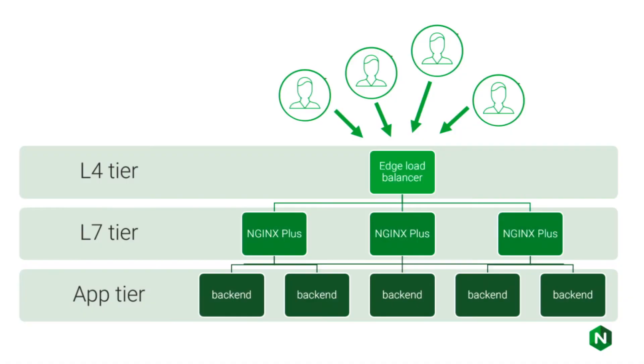Here's your typical cloud-based application delivery environment: an edge load balancer doing layer 4, TCP packet spraying to a cluster of NGINX Plus instances doing TLS termination, reverse proxy, layer 7 routing — the usual good stuff. And, of course, a distributed scaled-out back-end application.